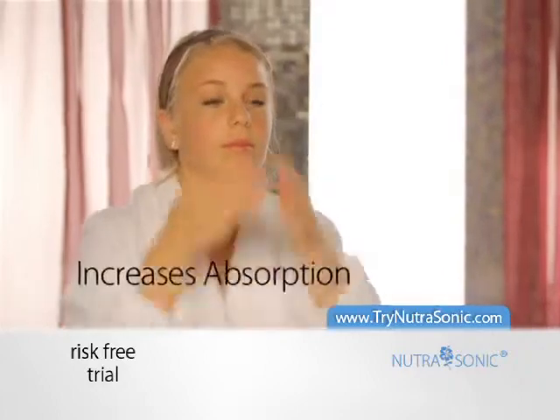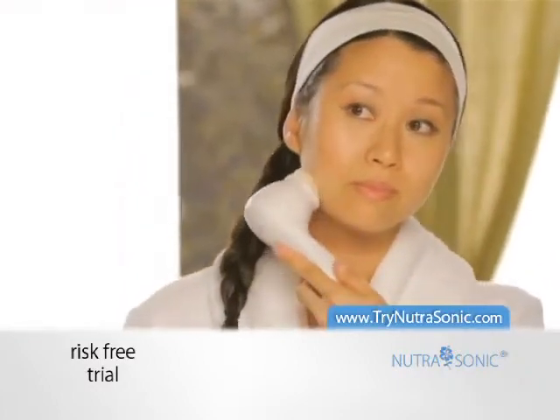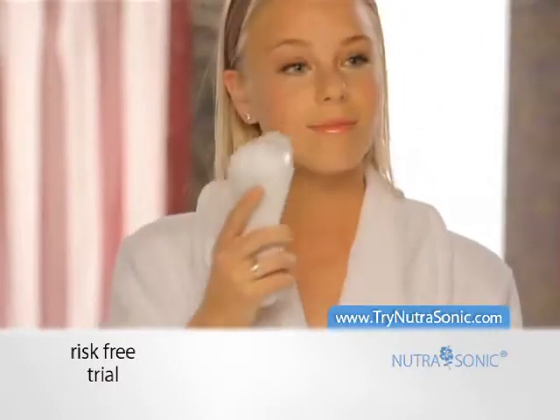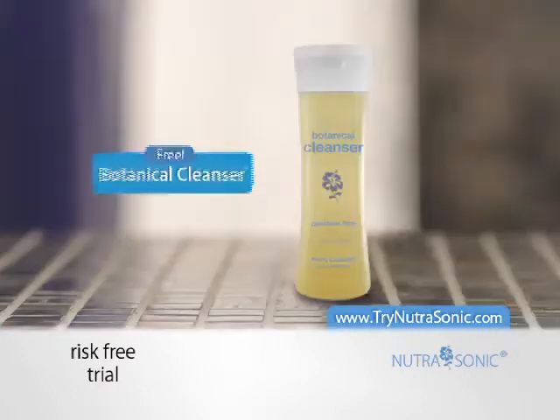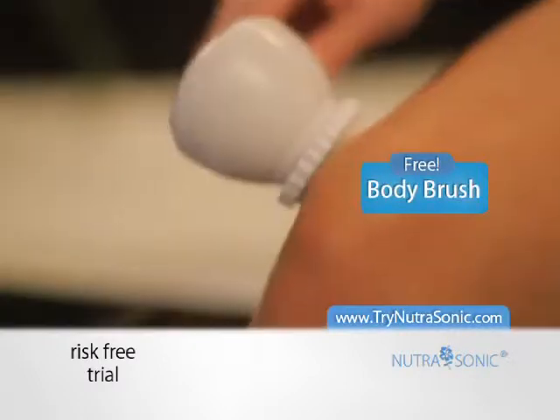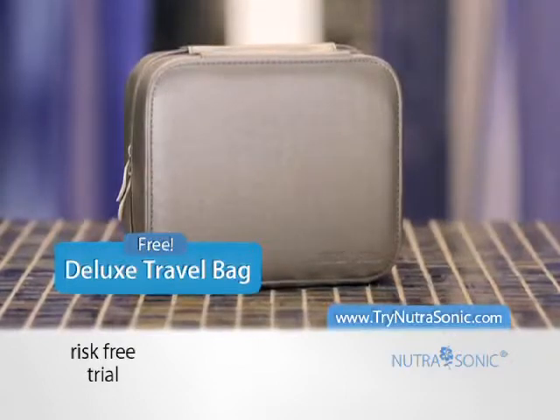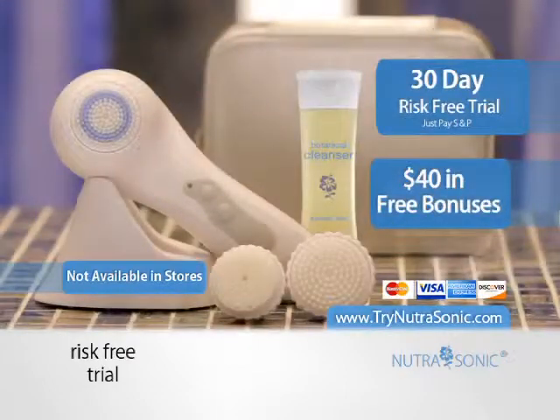It also improves absorption of your daily creams and lotions. Call now to try the Nutrasonic Bella for 30 days and receive three free bonuses: a bottle of our nourishing botanical cleanser, this body brush to exfoliate trouble areas, and this luxury travel bag. These gifts are a $40 value, yours free when you try the Bella at home for 30 days.